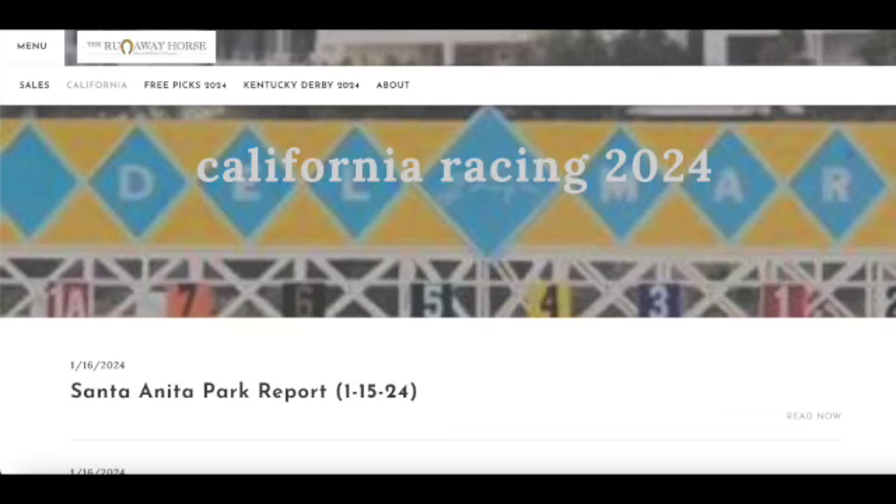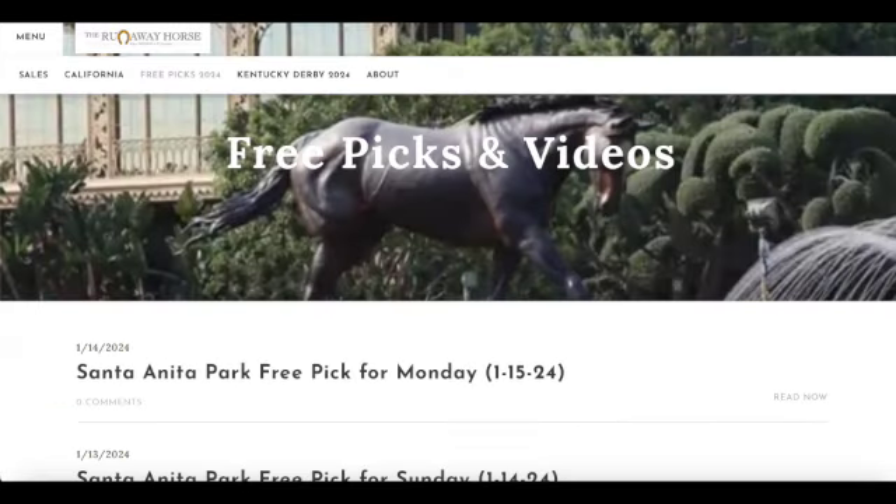And if you're interested in checking out my California reports at therunawayhorse.com, you'll find those on my California page — Santa Anita Park. Each week I recap the stakes races, go through the track bias information for the turf and the dirt course, and look at leading jockeys and trainers and much more. I also have a free picks page at therunawayhorse.com with Southern California free picks from Santa Anita Park each day they run.